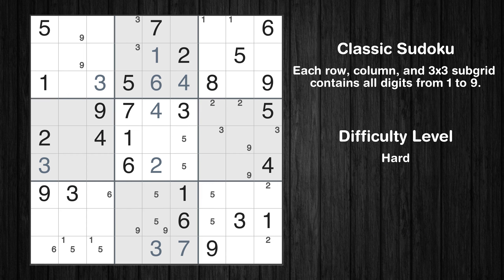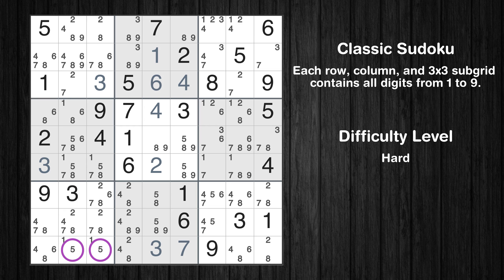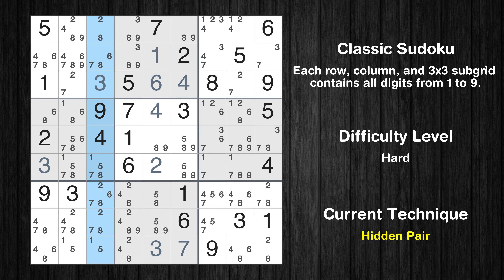The next solve techniques need to be based on the candidates. All candidates have been filled in. The cells marked in purple have been skipped as they already contain number pairs. There is a hidden pair in column 3 — candidates 1 and 5 occur in only two cells in this column. With two candidates and only two cells, all other candidates can be removed from these two cells.